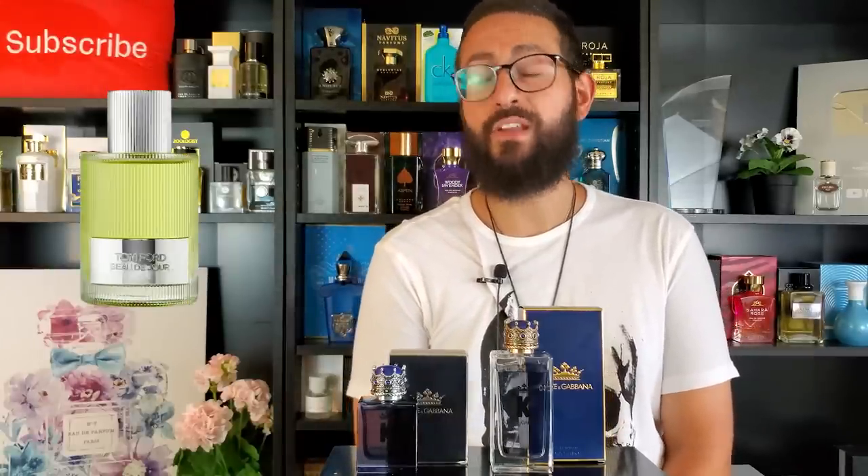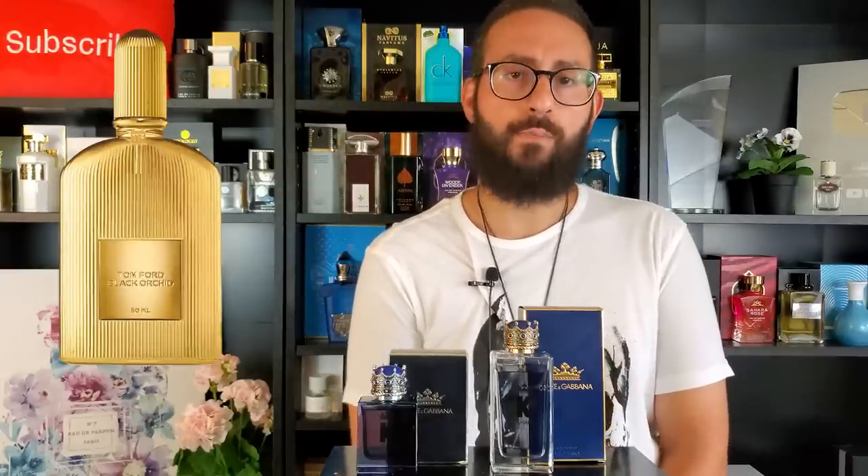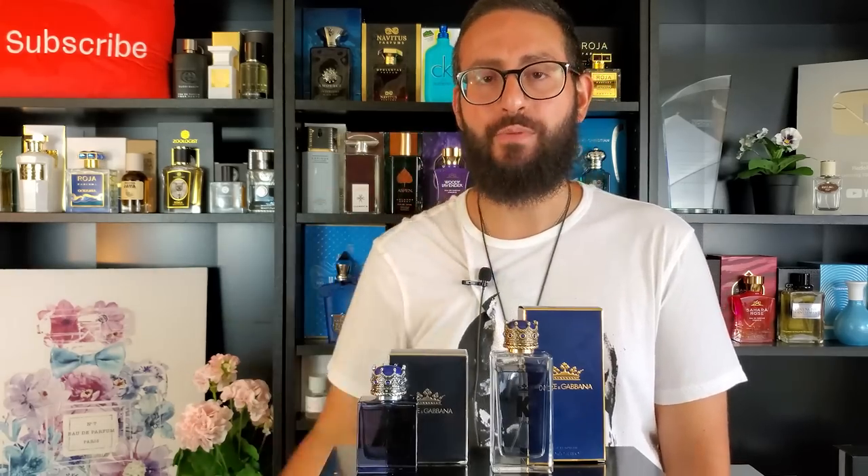When it comes to the best releases of 2020, I would put Beau de Jour by Tom Ford and Black Orchid Parfum pretty high on that list. But if you're looking for a really solid fragrance that in the dry-down will have the same compliment factor as the original K, definitely check out K Eau de Parfum by Dolce & Gabbana — I think you'll be pleasantly surprised. And yes, that is my favorite between the Eau de Toilette and the Eau de Parfum.